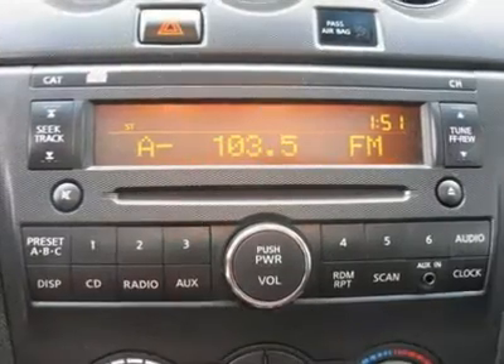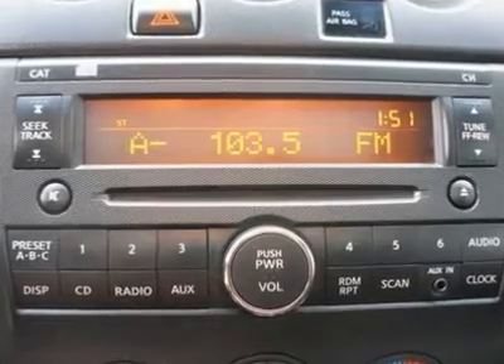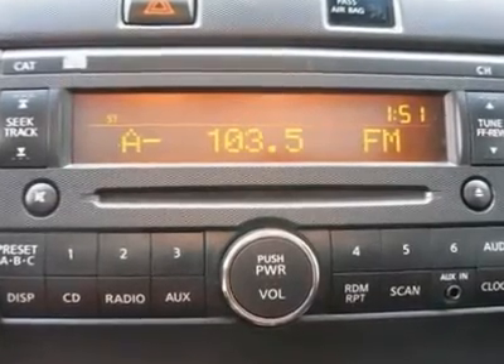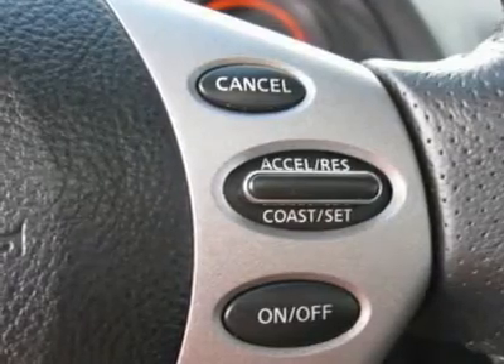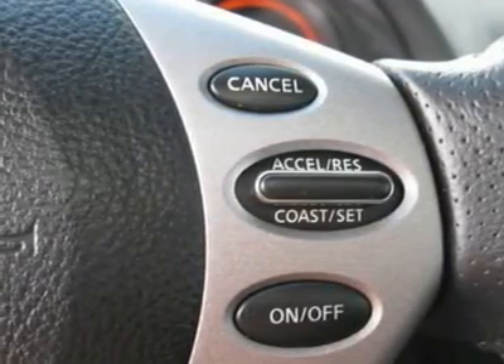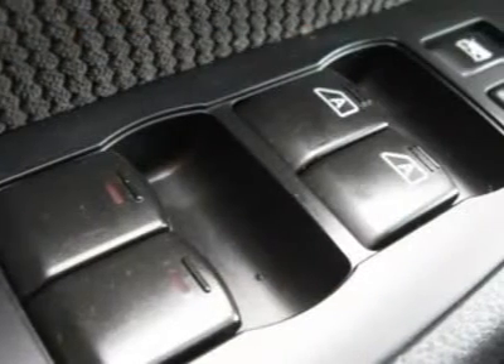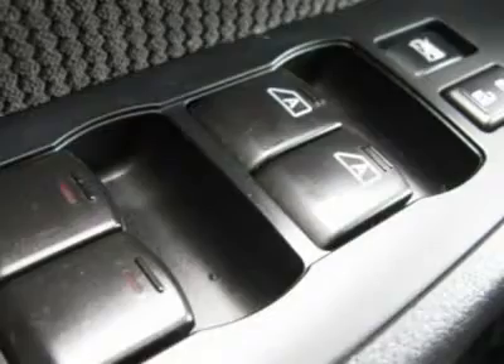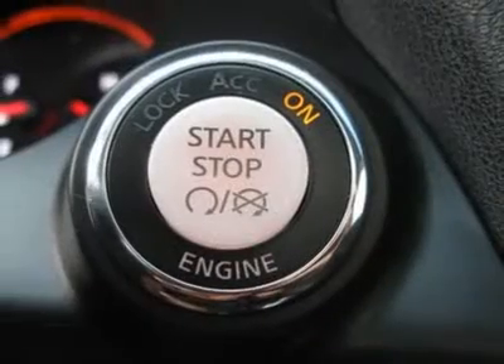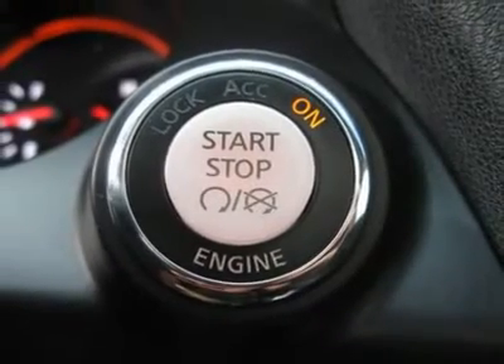Heated mirrors, power driver mirror, power passenger mirror, heated exterior driver mirror, heated exterior passenger mirror, integrated turn signal mirrors, intermittent wipers, variable speed intermittent wipers, cloth seats, bucket seats, power driver seat, pass-through rear seat, second row bench seat.